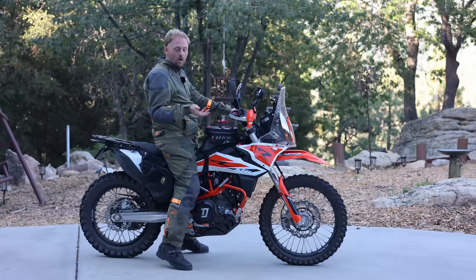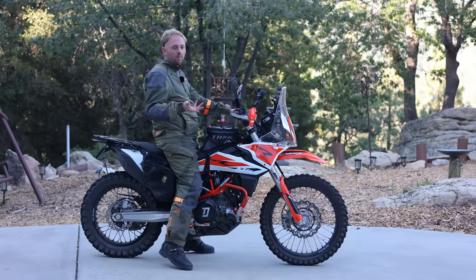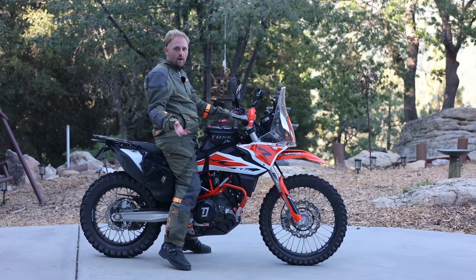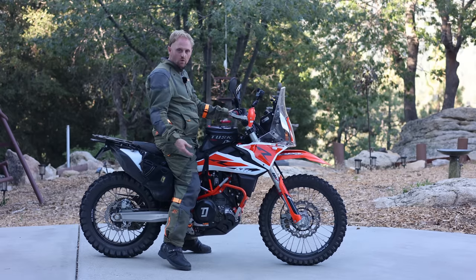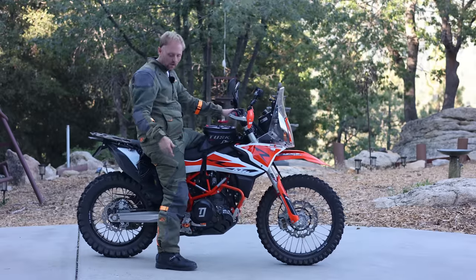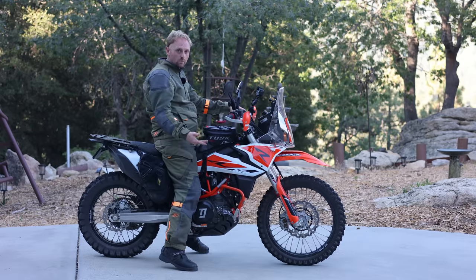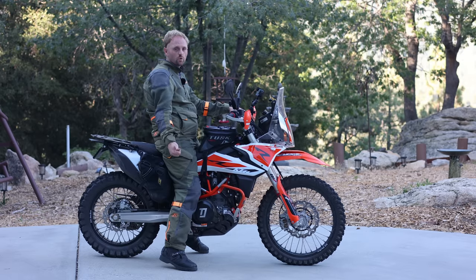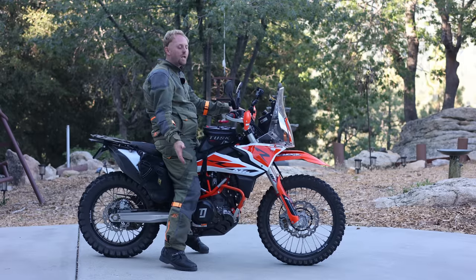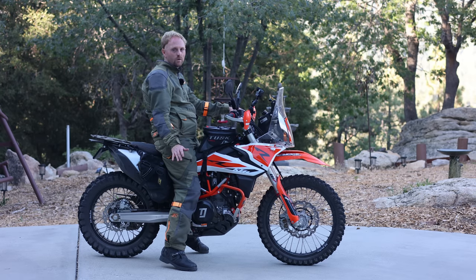I am 5 foot 10, about 180 centimeters tall, with a 32-inch leg inseam — a relatively tall person. This bike is still tall, even for me. I'm used to dual sports and adventure bikes, they're all tall. My 90 Rally is even taller than this. I can't flat-foot it. Usually when I come to a stop I slide my butt off to put a foot down. If I sit in the center of the seat, I'm on my tiptoes. This is not a good bike for beginners or shorter riders — it's going to be very challenging. But you can lower it a little bit, get lower seats, and learn to live with it because it's not too heavy.